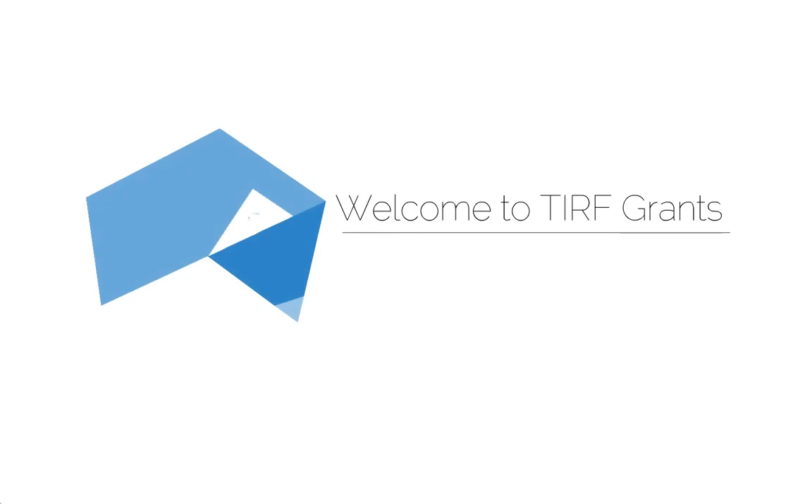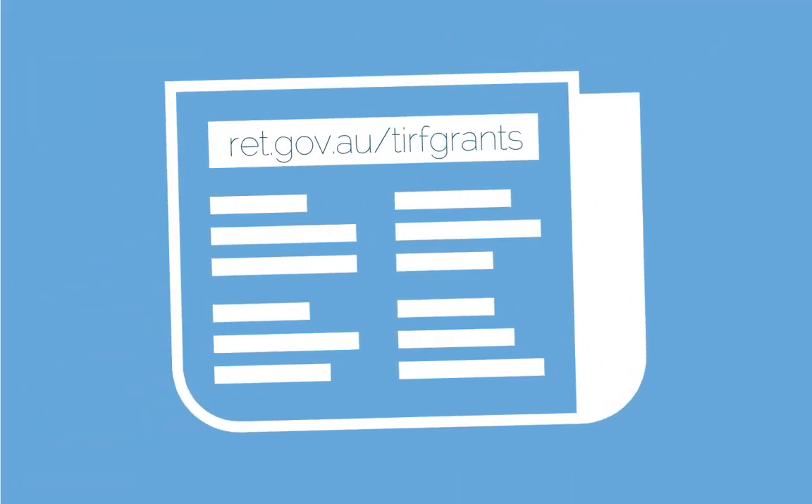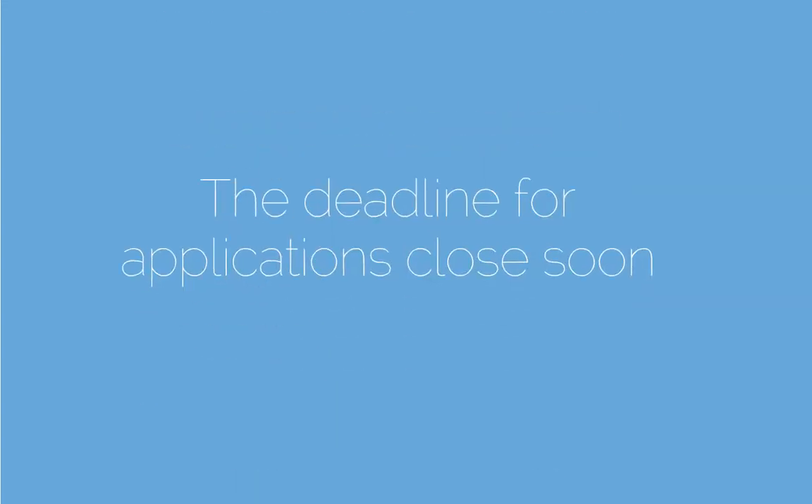Hello and welcome to the second video about the Tourism Industry Regional Development Fund Grants Program — the TURF Grants Program — and details on assessment criteria. Have you read the program guidelines and had a look at the application form? You'll have seen that there are strict rules about which businesses can apply and what kind of projects are eligible. Keep an eye on the RET website for the application closing date, as this will come up quickly.